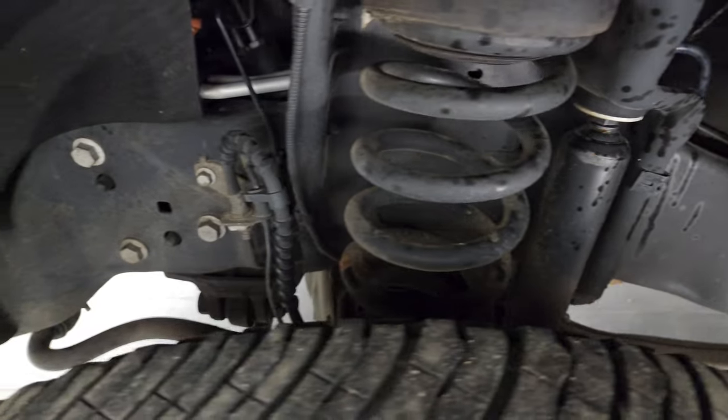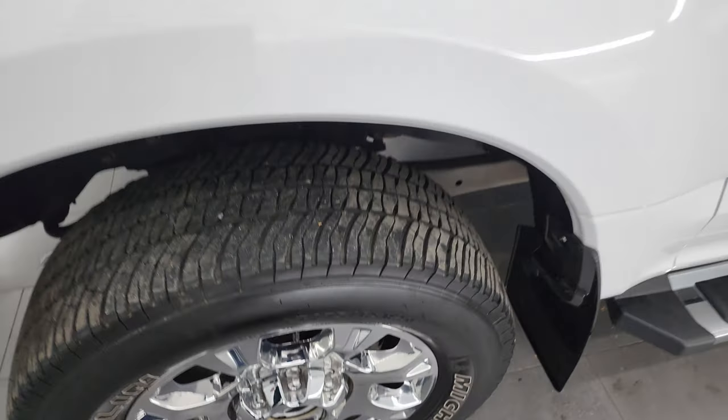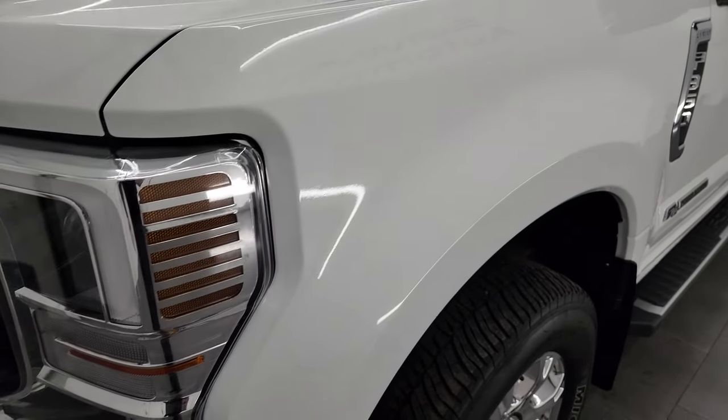Frame and underbody is exceptionally clean on this truck. This is a one-owner clean title history, clean Carfax out of Massachusetts. The front fender is in excellent shape.